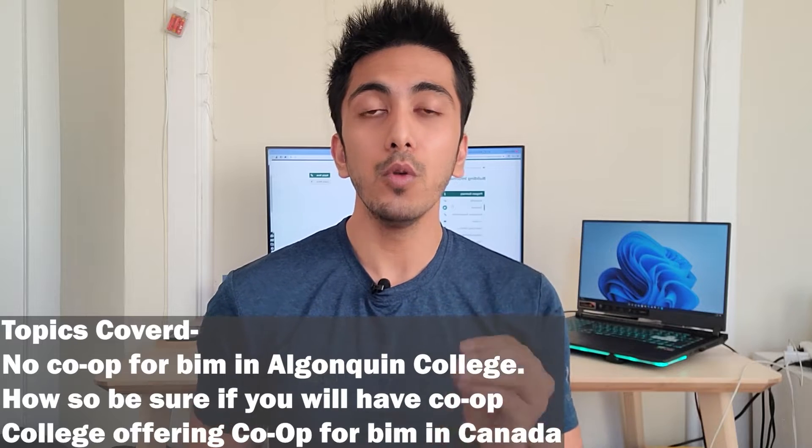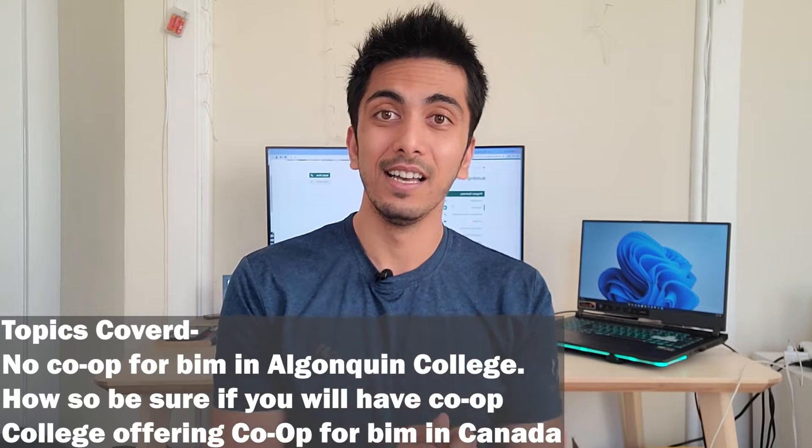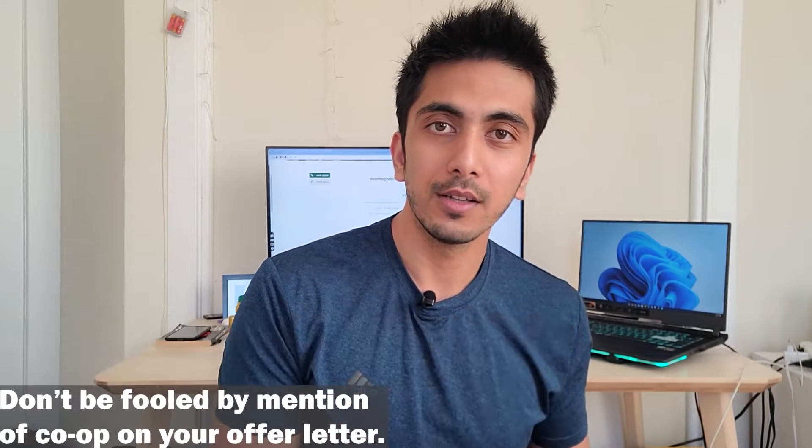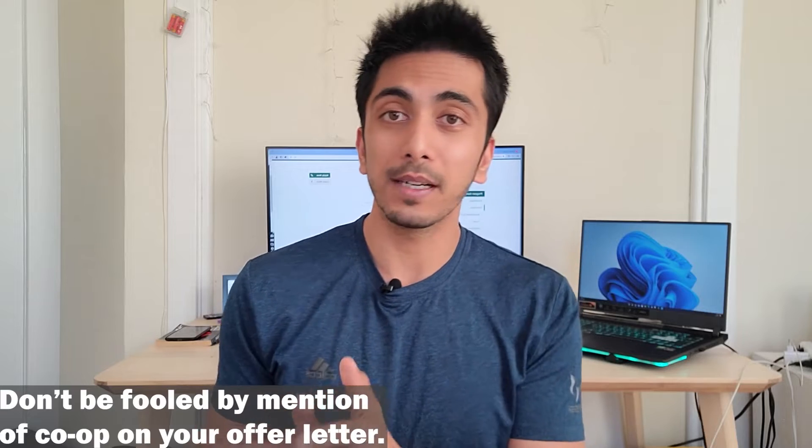Good evening everyone. Today's video will be very important for all of you who are planning to go for the BIM course at Algonquin College and think that BIM has a co-op option. This video will change your perspective towards BIM. My name is Saransh Singh and I keep making such videos regularly, so feel free to check out my other playlists. Without any delays, let's get started.